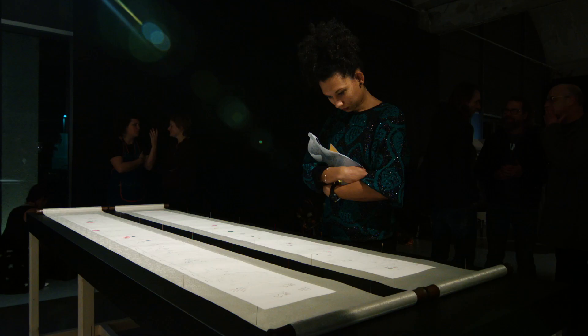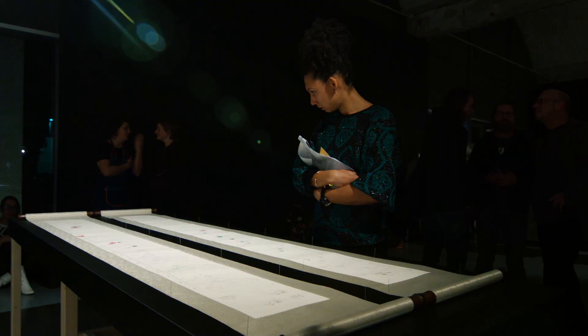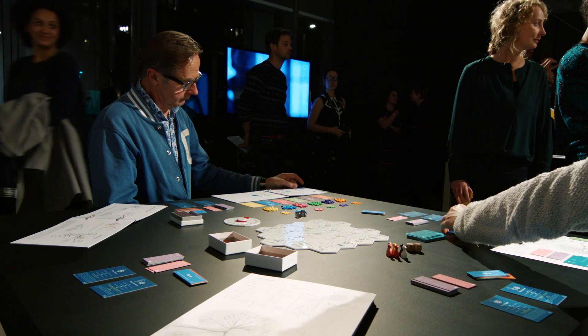My project is called Tame is to Tame, which proposes that perhaps we need to rethink our distance with viruses. The exhibition here is actually a headquarters of the virus chambers. In there you will see their manifesto.